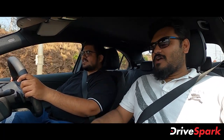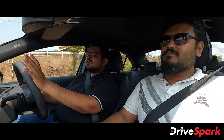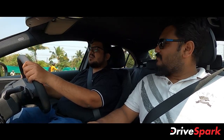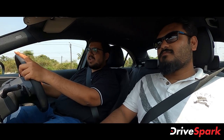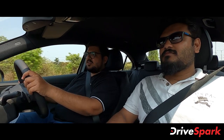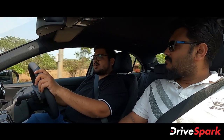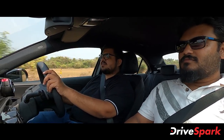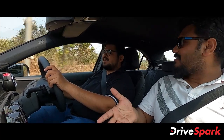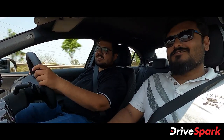Why don't you start off by letting us know what kind of engine specs are available? So in this car, you can choose a Mercedes-Benz engine option or an AMG version. There's a 1.3L turbo petrol engine producing 161 BHP and 250 Nm of torque. Such a small engine for a car like this — surprising!